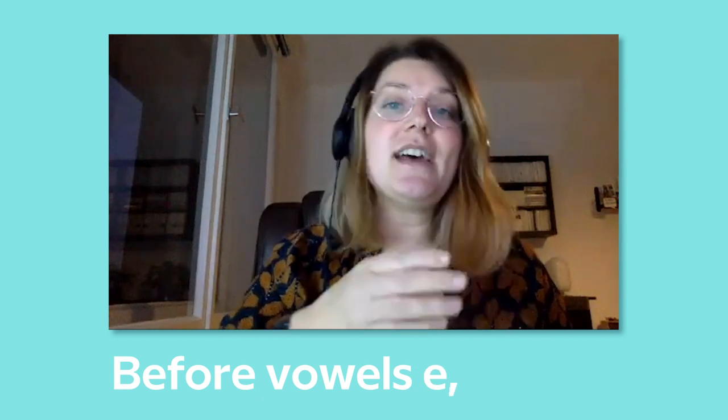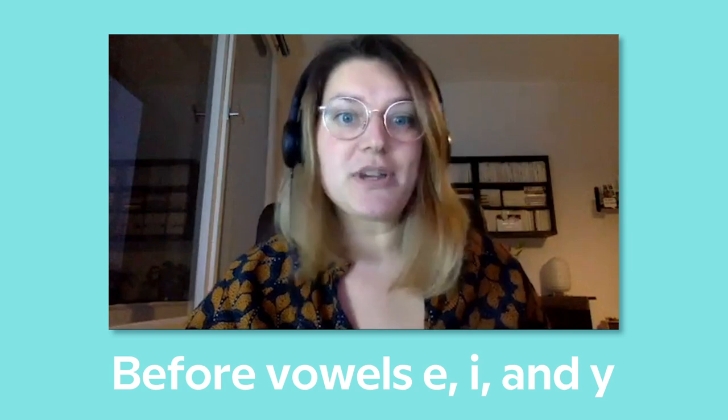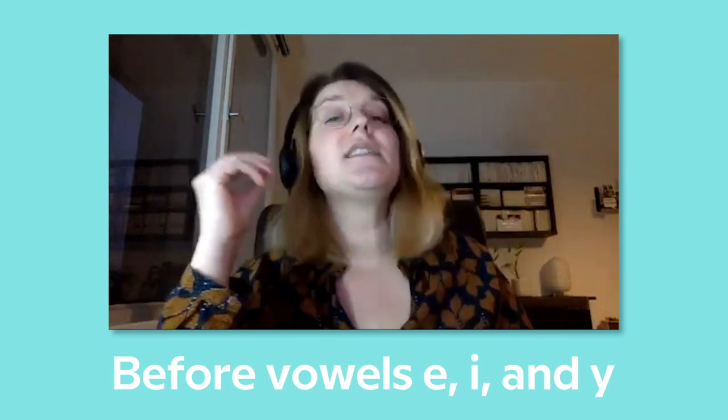All right. And what does that sound like? The French C is pronounced as S when it comes before the vowels E, I, and Y. You have to pronounce it S. Do you know any words in French with a C pronounced softly?